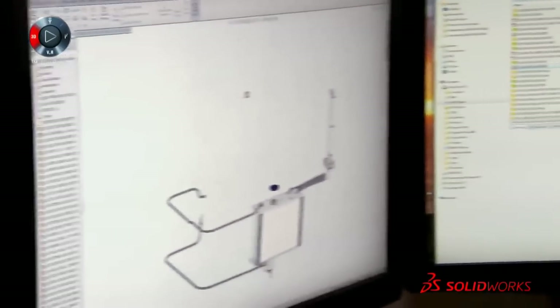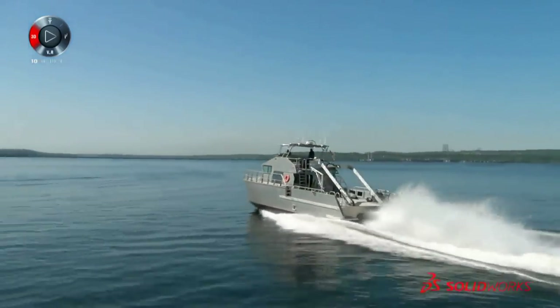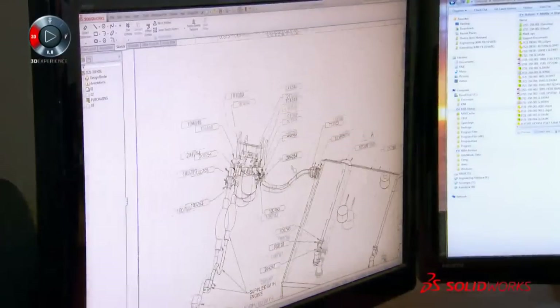Every time we need something, we make sure that we model it to a standard which will allow us to use it on other boats. And that's one of the ways that we can be competitive — to be able to leverage all of the past engineering that we've done in the next projects.